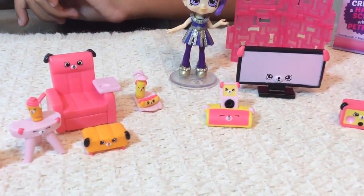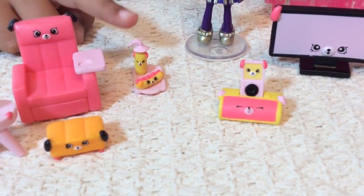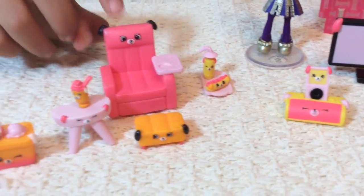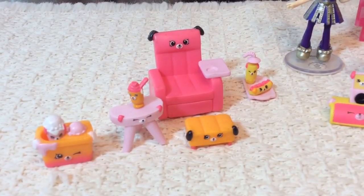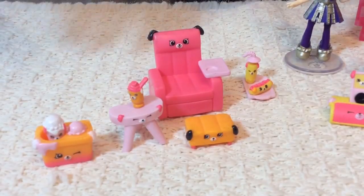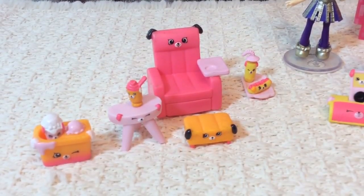So this is a little soda — actually it looks more like a lemonade to me. And then this is a little cute hot dog. And then this is a chair — not just a chair, it's a specific kind: that's a 327 theater chair. So then this is a little slushie. This is number 331, and that is a side table.